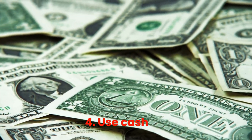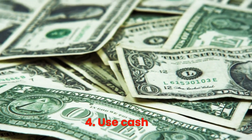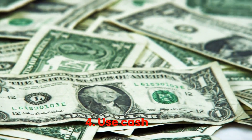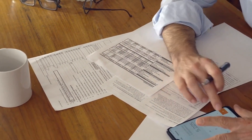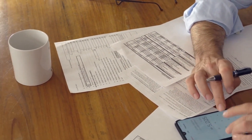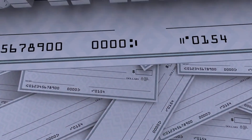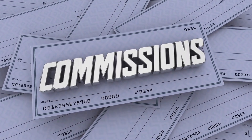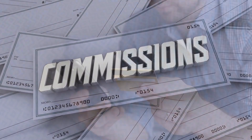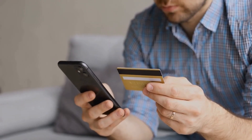Step 4: Use cash. Using cash can help you stay on budget and avoid overspending. Set aside a certain amount of cash each week for your expenses. When the cash runs out, stop spending. This will help you to avoid using credit cards and accumulating debt.